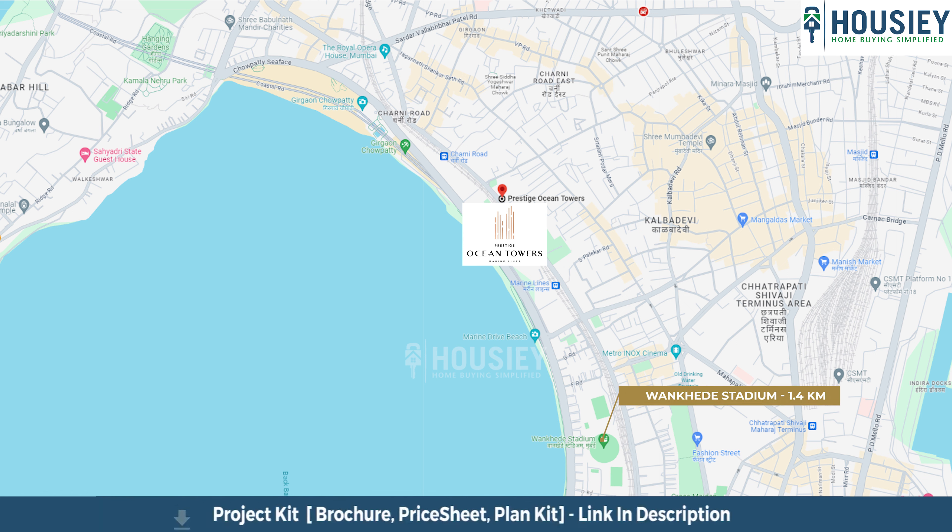In today's teaser we will be discussing about project overview, location, amenities, carpet area, booking procedure, and of course launch benefits.